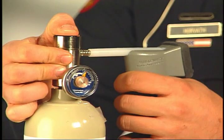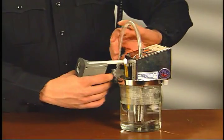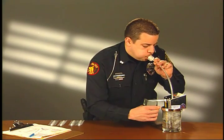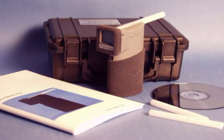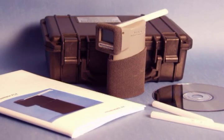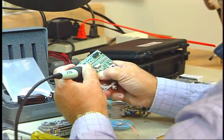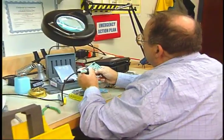Maintenance for the Alco Sensor FST consists of periodic accuracy checks and calibrations that are easy and fast to perform. Both dry gas and wet bath standards can be used to check and calibrate this instrument. Included with the basic Alco Sensor FST is an operator's instruction manual and a CD-ROM in-service training package.